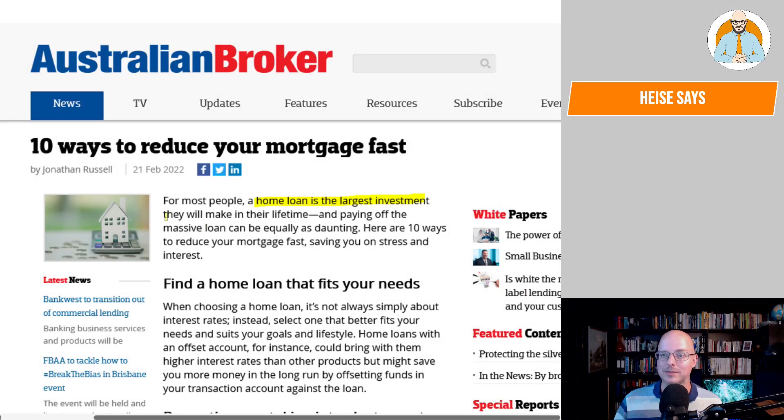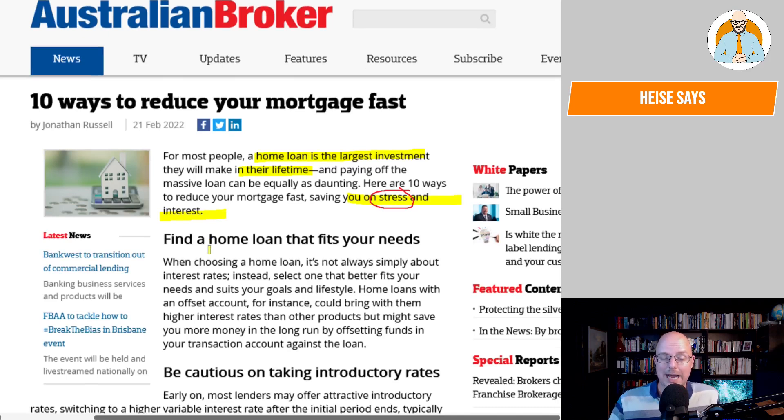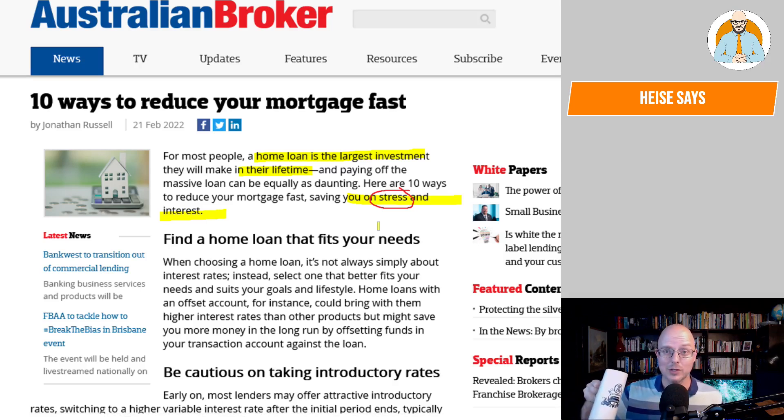For most people, a home loan is the largest investment they will make in their lifetime, and paying off the massive loan can be equally as daunting. The fact that they're pointing out reduced stress is really important. Many Australians are forced to pay into superannuation — how many people would rather pay off their mortgage 10 years earlier, have a little bit less in their super, but have less stress in their life? Maybe that could be an option: getting your superannuation instantly paid into your mortgage — 10% every paycheck paid into your mortgage rather than superannuation, with the same tax deduction, and getting rid of negative gearing so people buying a home as their primary residence get a bit of a bonus.